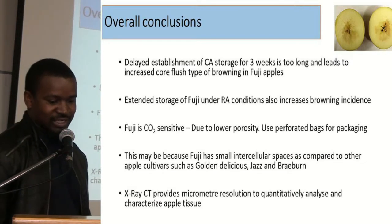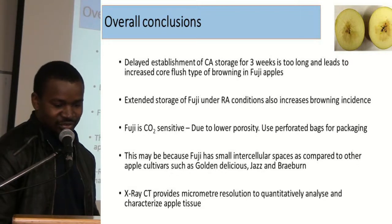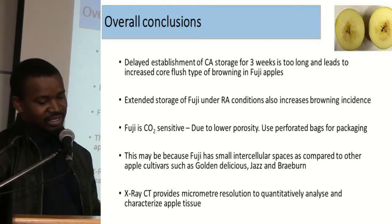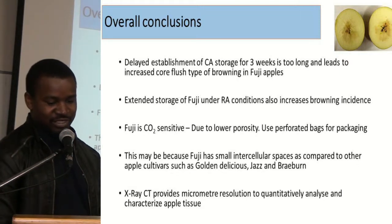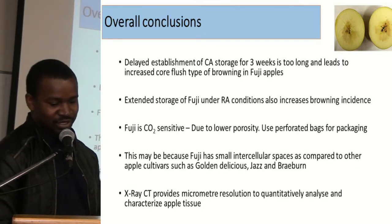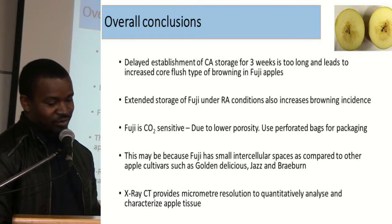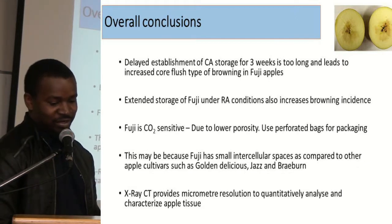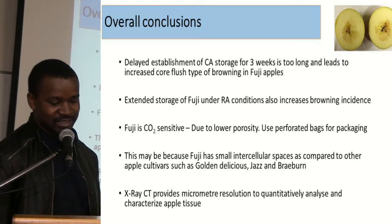For overall conclusions, we found that delayed establishment of CA storage for three weeks is too long and leads to increased CO-flush type of browning in Fuji apples. Extended storage of Fuji apples under regular atmosphere conditions also increases browning incidence. We also found that Fuji is sensitive to high carbon dioxide concentrations, probably due to lower porosity, and the use of perforated bags for packaging might help reduce this problem. The reason why Fuji is sensitive to internal browning may be because it has small intercellular spaces compared to other apple cultivars. We also found that X-ray CT is a very useful technique in evaluating the microstructure of fruit, since it provides micrometer resolution to quantitatively analyze and characterize apple tissue.